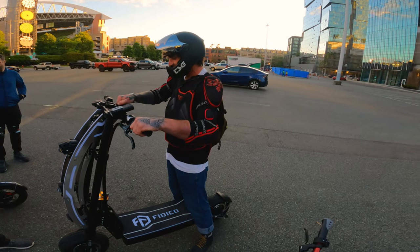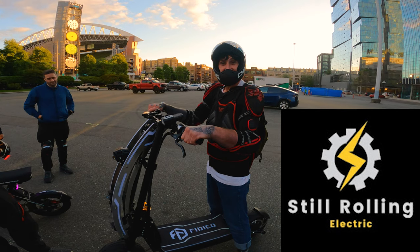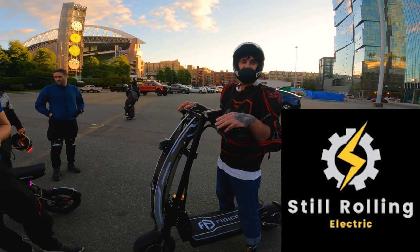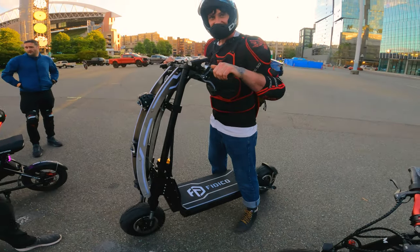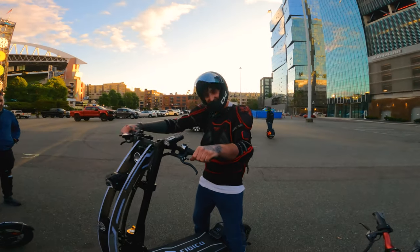So this is Wyatt. He's got a channel called Still Rolling Electric. He rides the Wolf King — just the regular Wolf King, 72 volt. I'm going to let him ride the Fedico Lightspeed Knight, so have fun on this thing. Give it a rip.